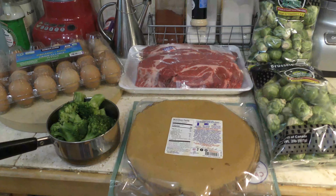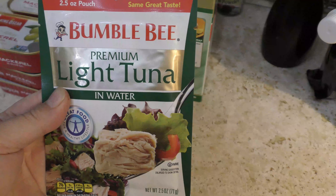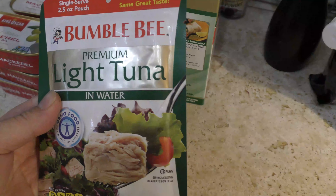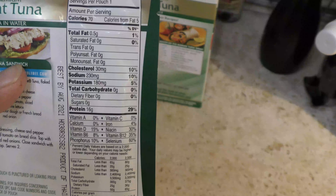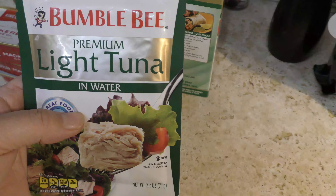I have some broccoli that I bought but I already used it. I love tuna in water because it gives you a lot of protein — about 16 grams — and the calories are not much, only about 70 calories per pouch.